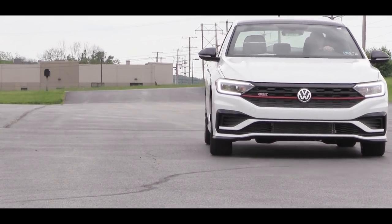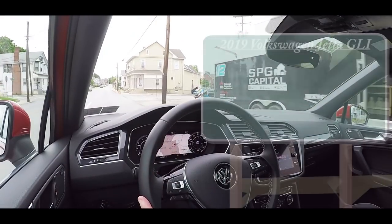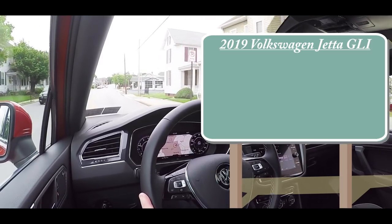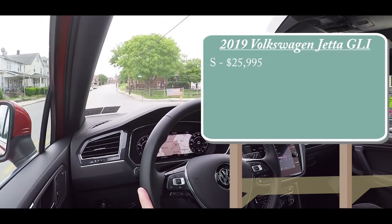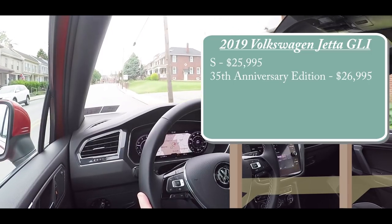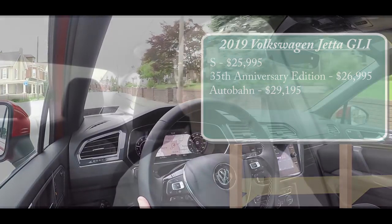Of course I had to test it out for myself. As always, let's start with pricing. There are a few different trim levels for the 2019 Jetta GLI: the S starting at $25,995; the 35th Anniversary Edition — which is the one we have today — starting at $26,995; and lastly the Autobahn at $29,195.